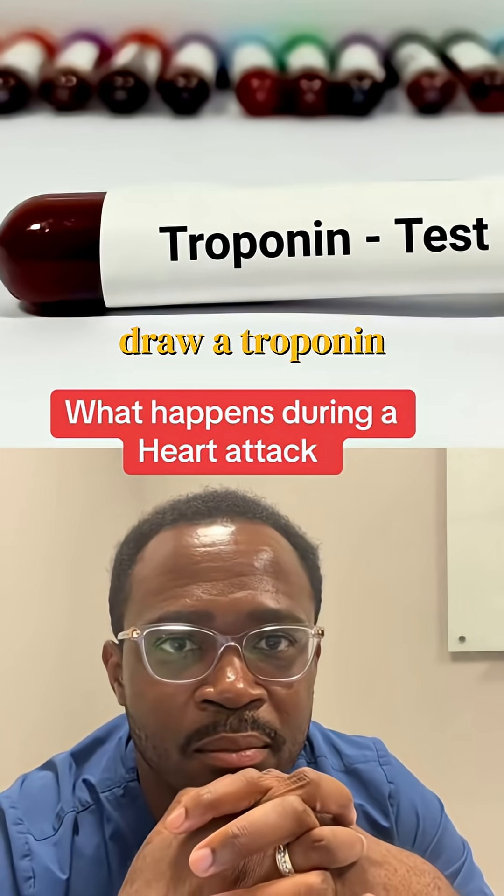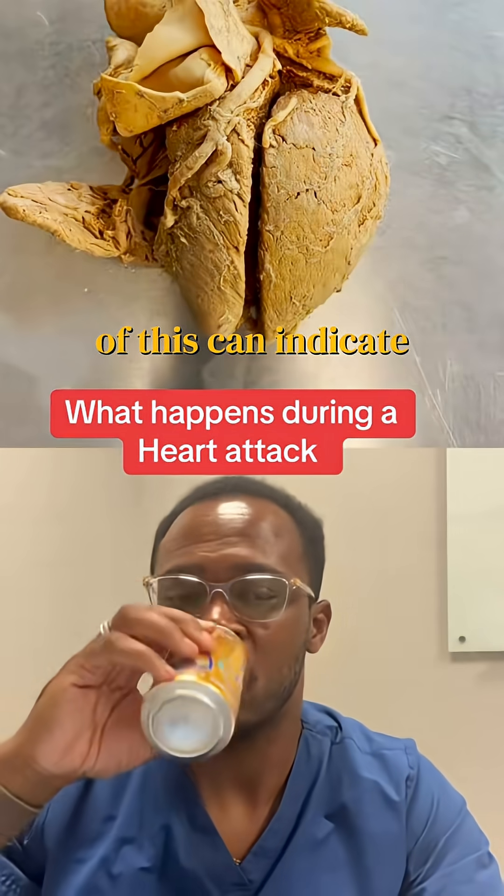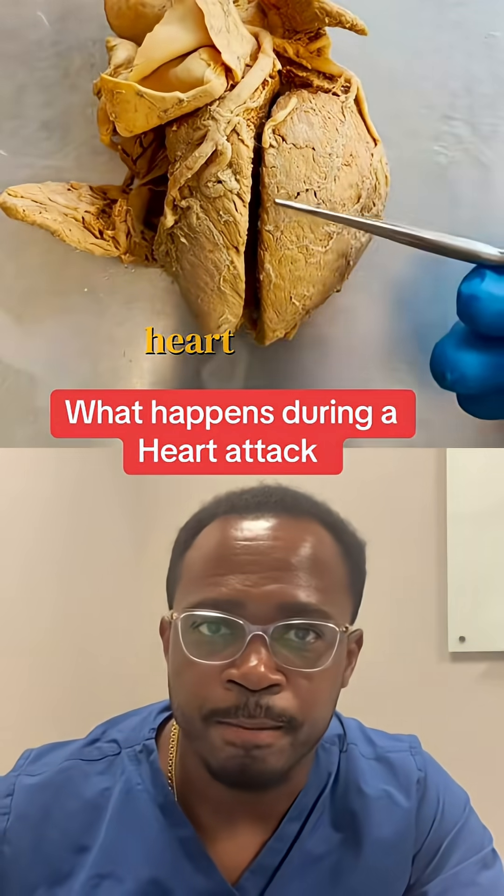They'll also draw a troponin. A troponin is a biomarker found in the blood, and certain levels of it can indicate cardiac injury, or an injury to the heart muscle itself.